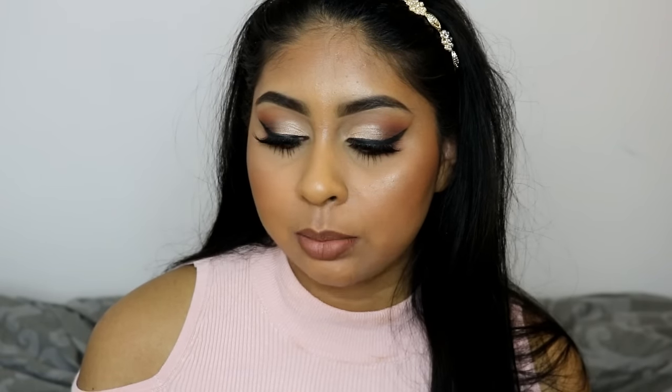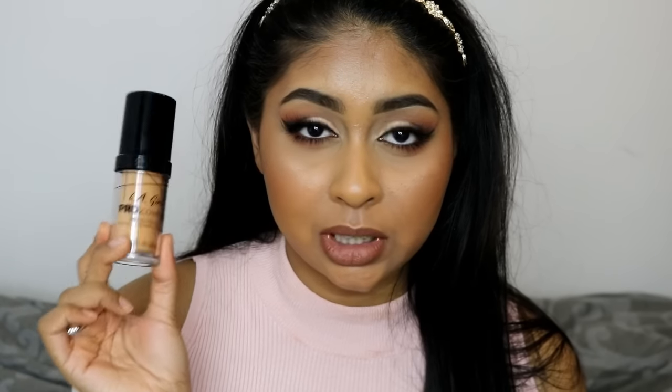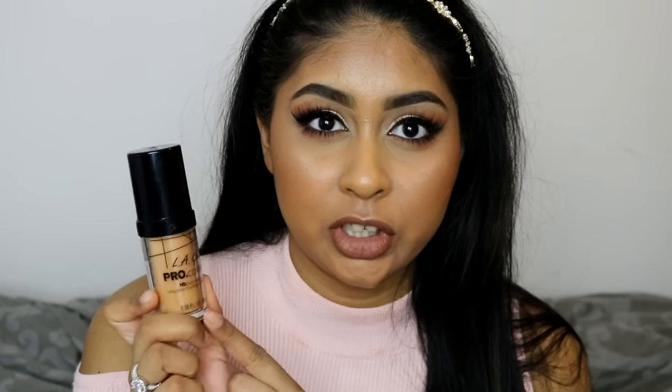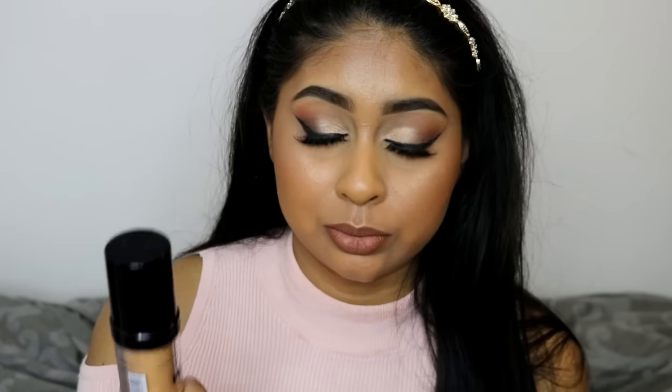Hey guys, welcome back! Today I'm going to be reviewing the LA Girl Pro Coverage High Definition Long Wear Illuminating Foundation. It has a really long name, but oh my god — I would say this is the foundation that I've got the most requests for. So many of you have been waiting for this video, so here it is.